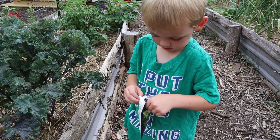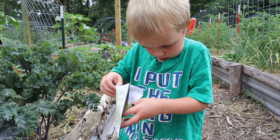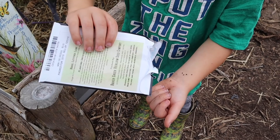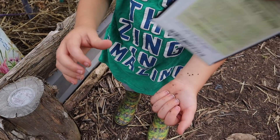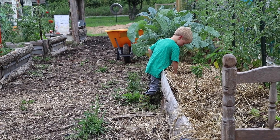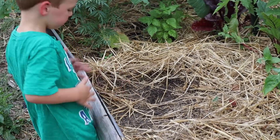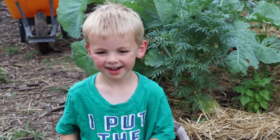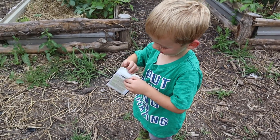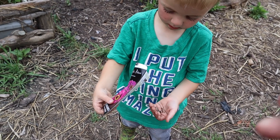Willy-nilly, huh? I need help, Mom. There it goes. What did you sow? Beans. Ooh, what are those? Flowers. Zinnias. Zinnias flowers. There you go. That's good. Zinnias. Okay.